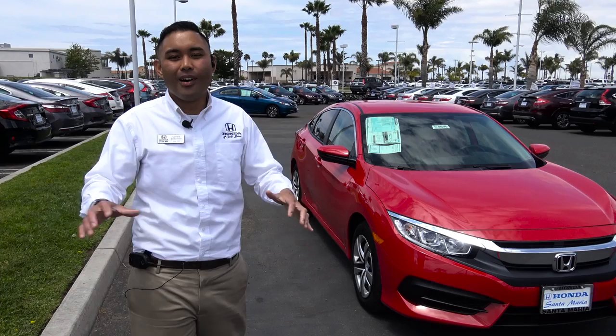Also, thank you to Honda of Santa Maria for allowing me employment as well as letting me do reviews like this. Anyway guys, thanks again. I'll catch you later.